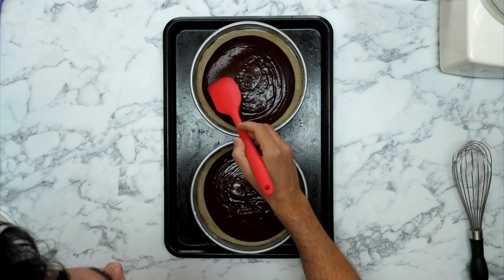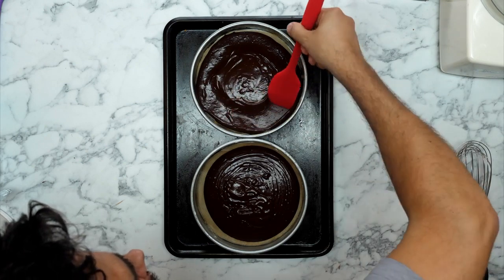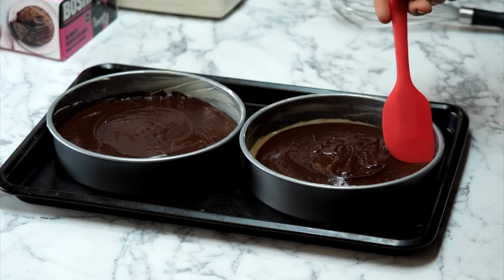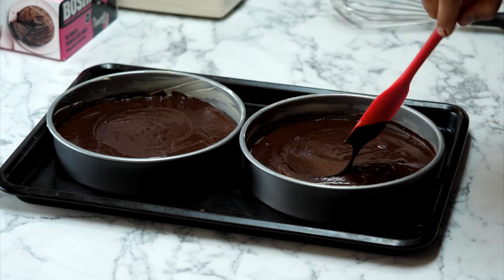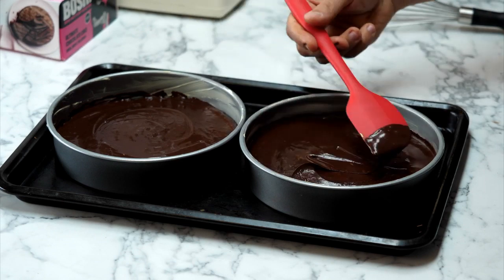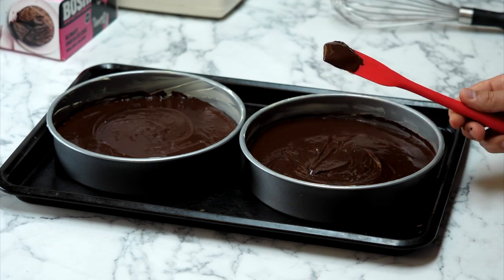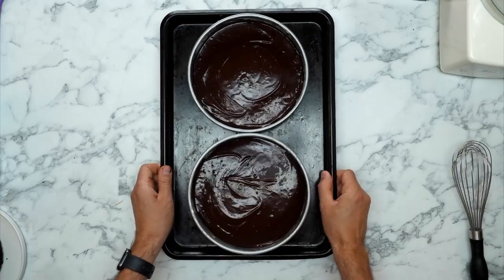Next up, use a spatula or wooden spoon and gently persuade the cake mix out to the edges, so you've got a nice even cake layer. It looks so good - it's quite satisfying to do and must be satisfying to watch. Make sure you've got a nice even top, because these little beauties are going to sit on top of one another.